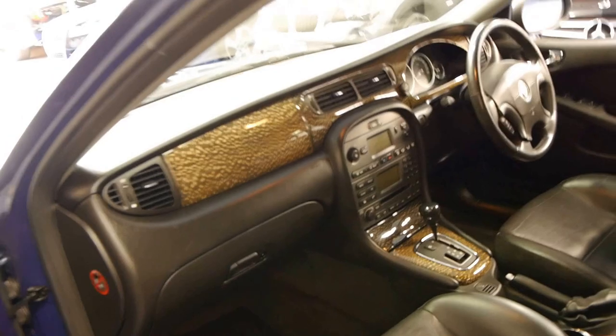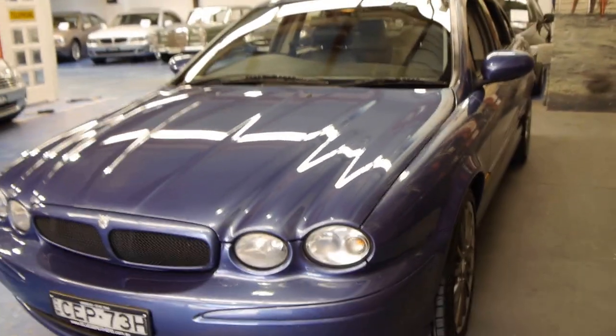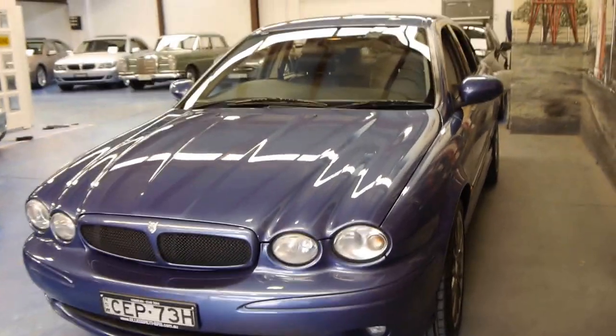It's got all its logbooks, does have a spare key. I believe these are chain driven as well, as opposed to having a timing belt, which is great news. No one likes changing their timing belts on their Volkswagen or Audi or Peugeot at a cost of $1,200 or more.